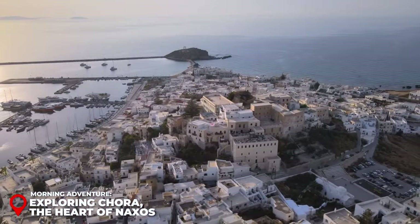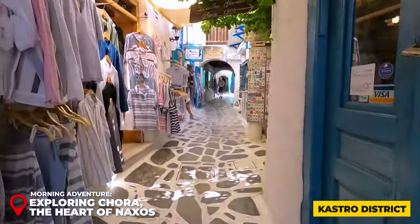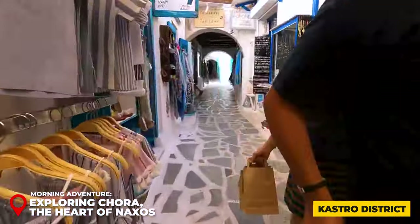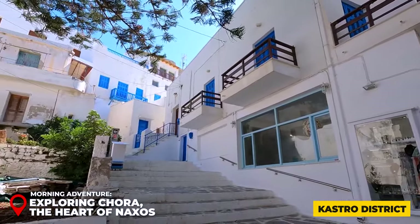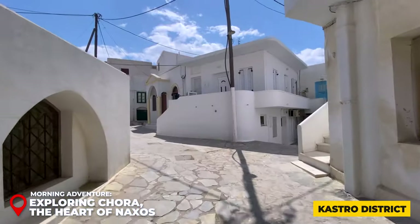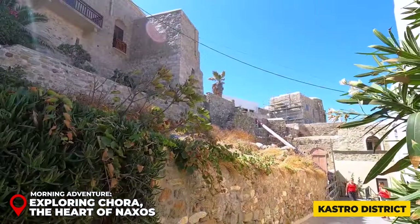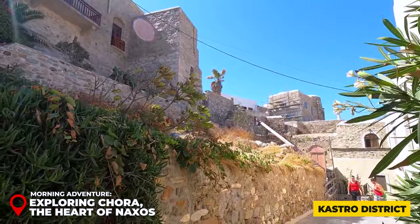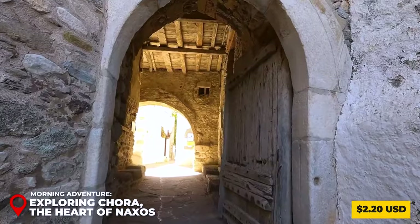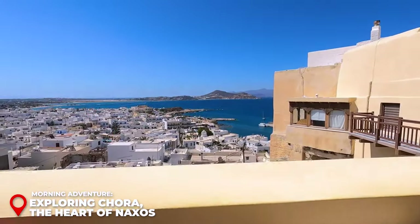Continue your journey to the Castro District, the oldest part of the city. Meandering through the Old Market's alleys — characteristic of the Cyclades with their cobblestone paths and white and blue houses — this area exudes a charming, authentic ambiance. You can also admire several Venetian residences and remains of the ancient castle. The interior is accessible for about $2.20 USD, with a terrace offering a beautiful panoramic view of Naxos.